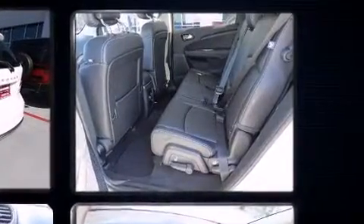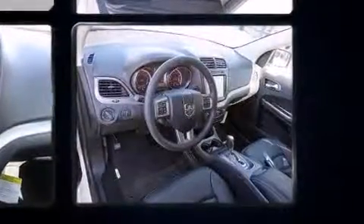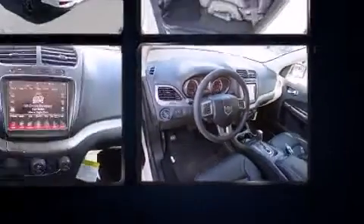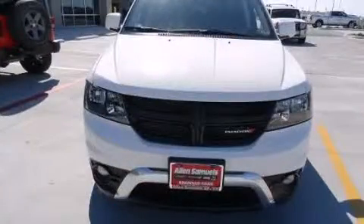A wealth of standard features mean that you no longer have to sacrifice. Like heated seats, a tachometer, a built-in garage door transmitter, front fog lights, heated steering wheel, a roof rack, and much more.